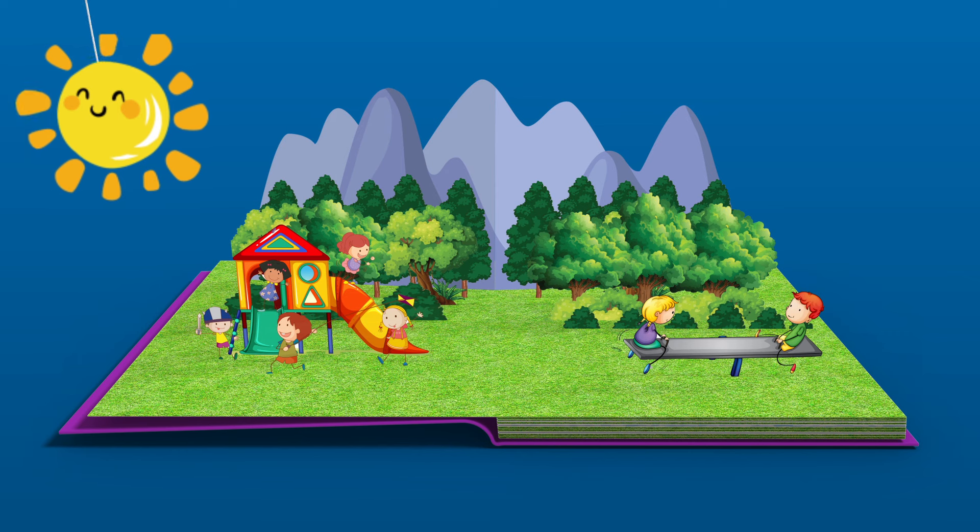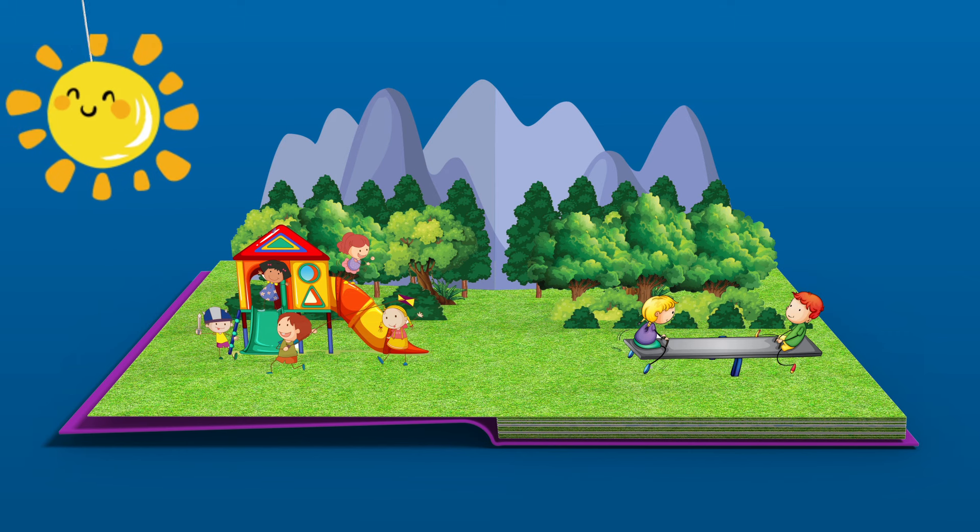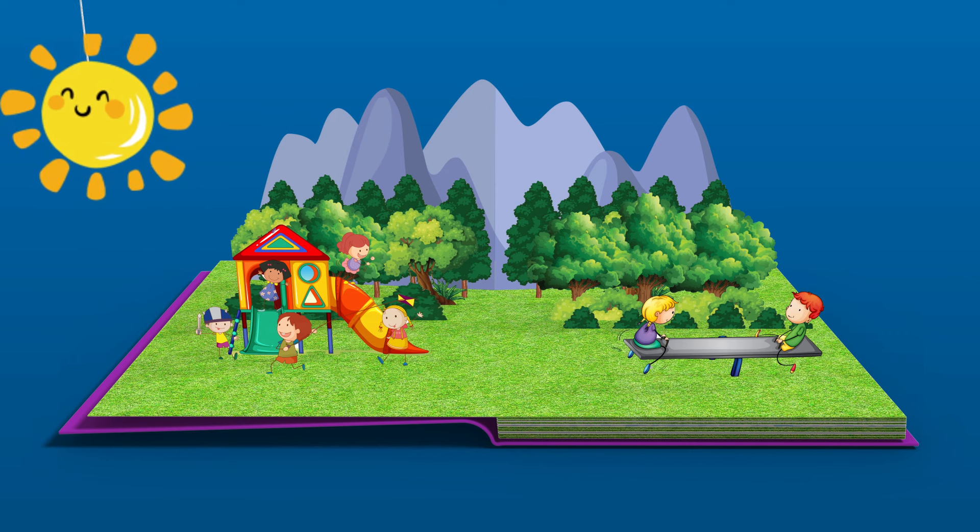Welcome to Kids Learn Weather! Let's begin with a sunny day. On a sunny day there's a bright light up in the sky called the sun, and the sky is a beautiful color of blue.